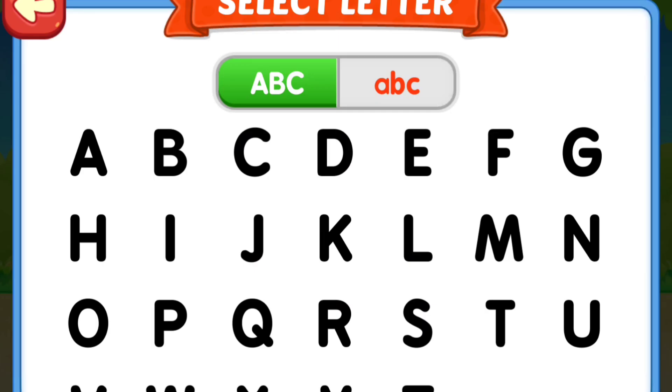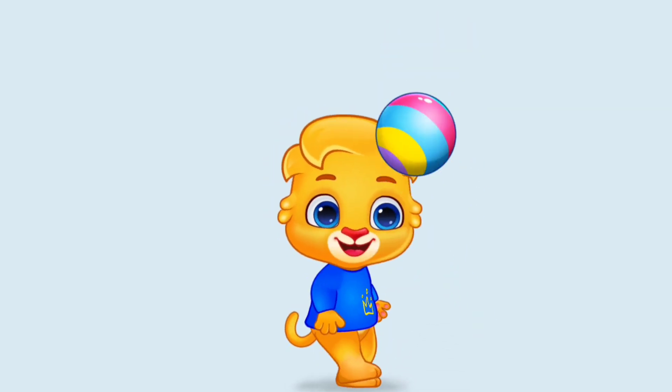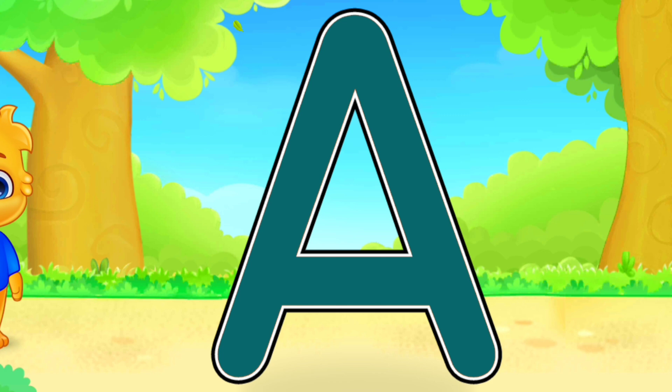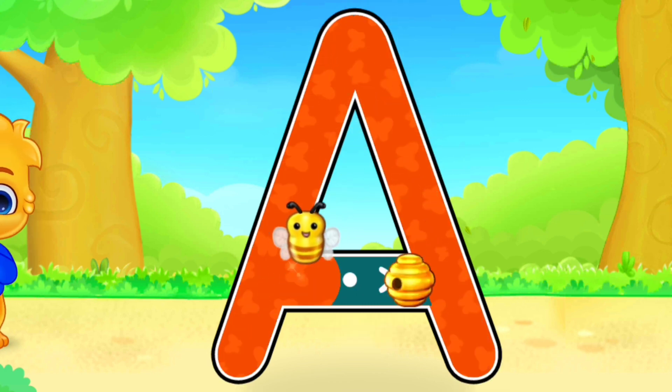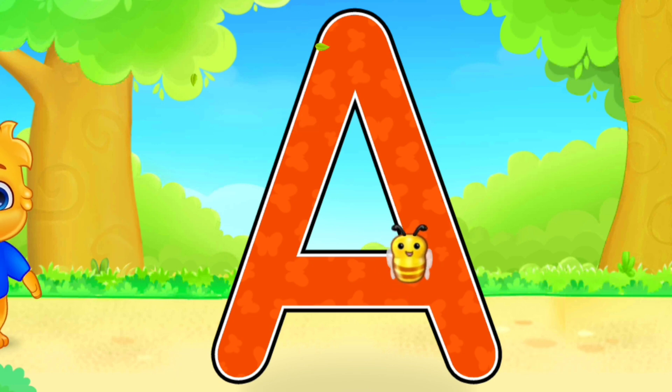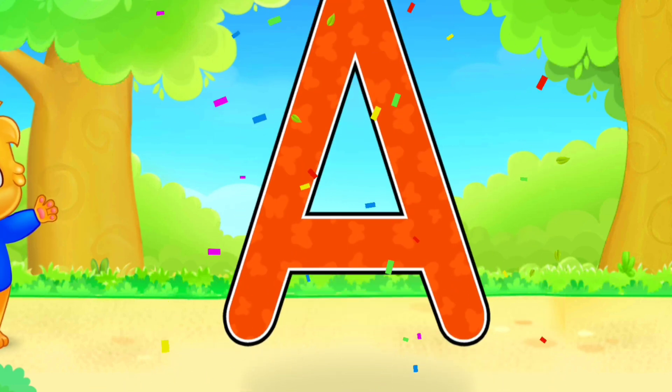Select Ladder. A. Good job! Amazing! A is for Apple.